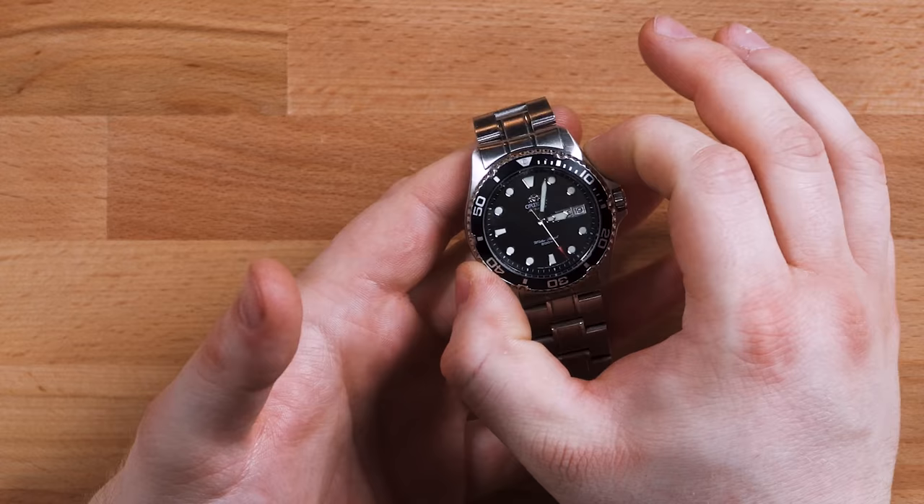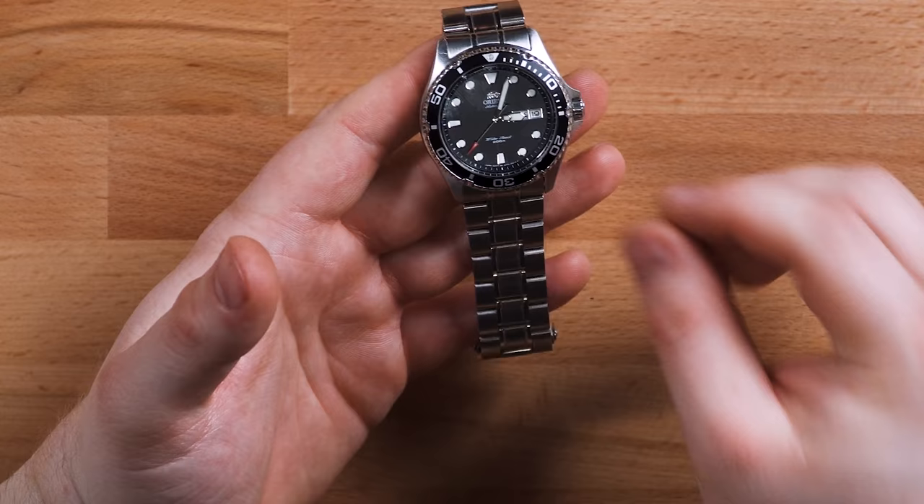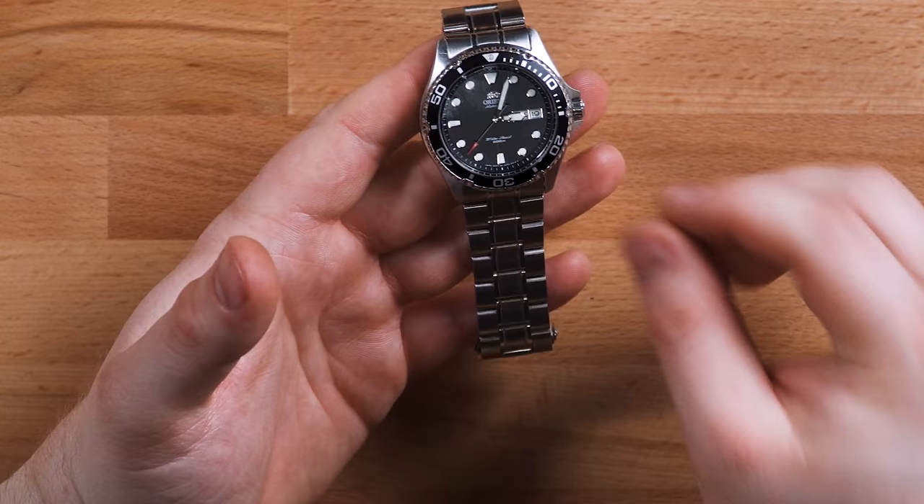Just a couple more things to note: it's a 41.5mm diameter with a 13mm thickness, and you have 200 meters of water resistance — you can see it right there on the dial. Really really solid watch for just $80. Next let's talk about the wallet.